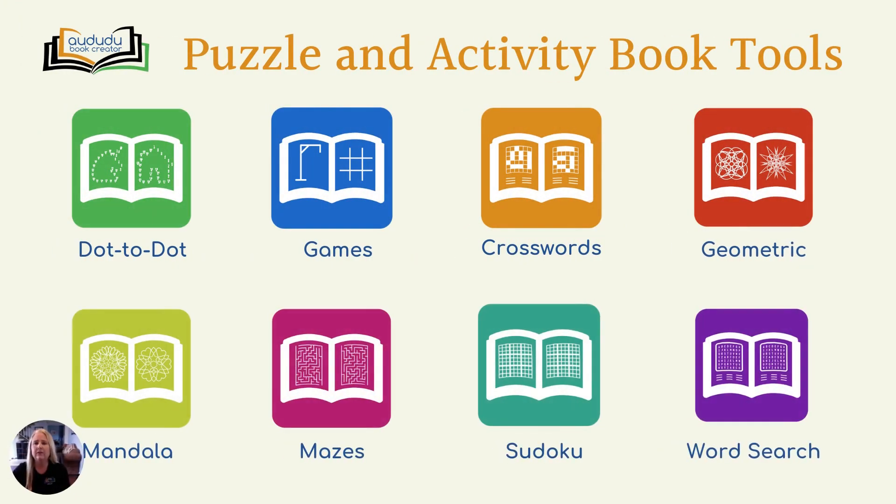We have eight different puzzle and activity book tools. The dot-to-dot tool lets you upload an image and turn it into a dot-to-dot puzzle. Our game builder tool lets you create pen and pencil game books with hangman, tic-tac-toe, dots and boxes, and or connect four games. The crossword puzzle tool takes the clues and answers you input and creates crossword puzzle books. The geometric coloring page tool creates geometric designs reflected around a central point using circles, squares, triangles, and or lines.